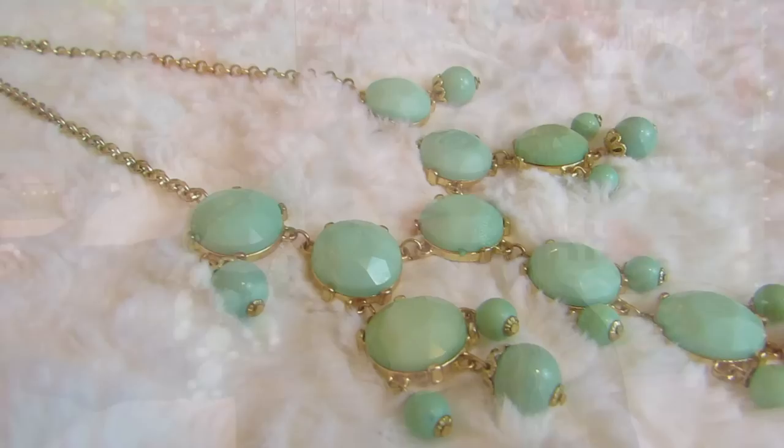Hey guys, today I'm going to be filming a Statement Necklace Collection video. This was really requested and I love statement necklaces, so let's just get started. I have my trusty assistant also next to me, so if you hear any noises, my sister is on the floor. Hand me the necklaces.